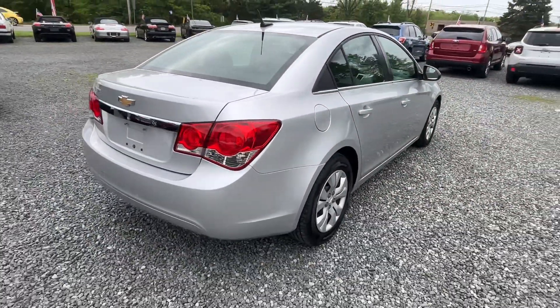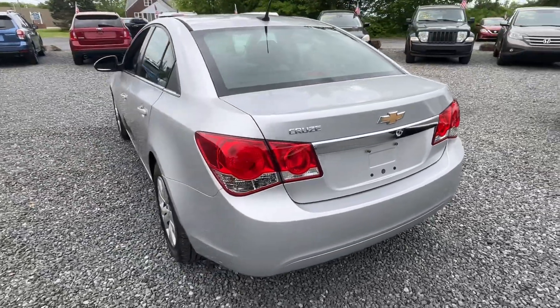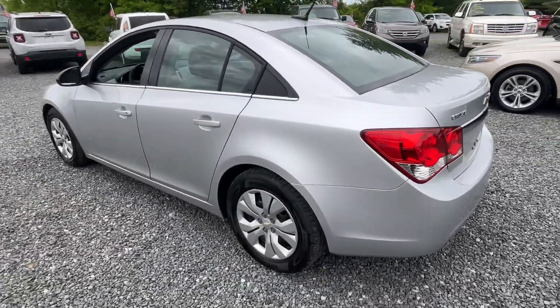Sitting on good tires all the way around. It's got power windows, locks, and mirrors. Got keyless entry. I do have two keys for this car.